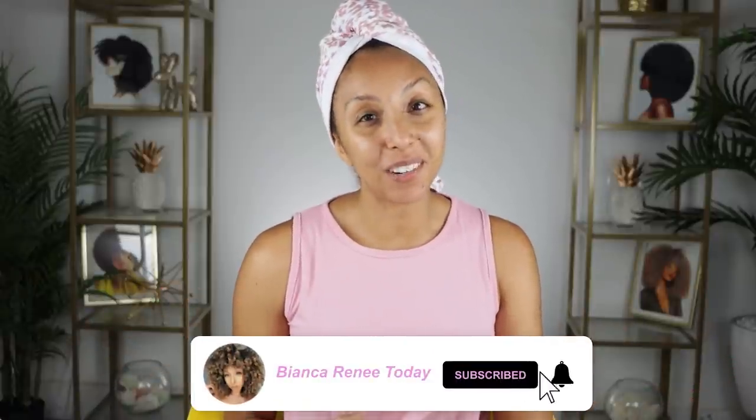Hey girlfriends, I'm Bianca Renee and you're watching Bianca Renee Today. Today we're going to be talking about thick curly hair, something I personally don't have experience with because my hair is very fine. But apparently those of you with thick curly hair have a way different curly hair routine than myself. So I asked you guys on Instagram what is different from your thick curly hair routine from my fine hair routine, and you guys gave me a bunch of tips and tricks.